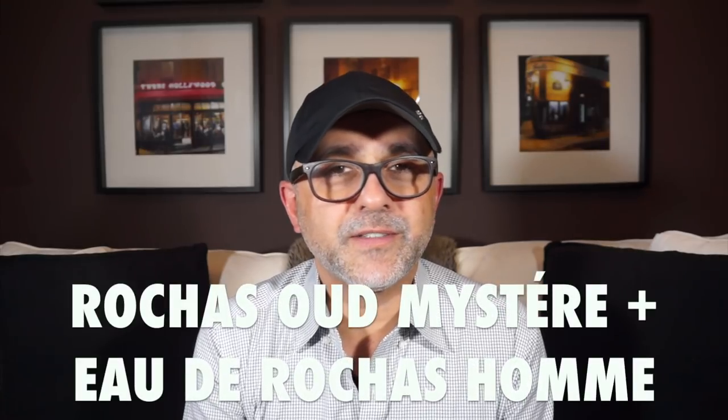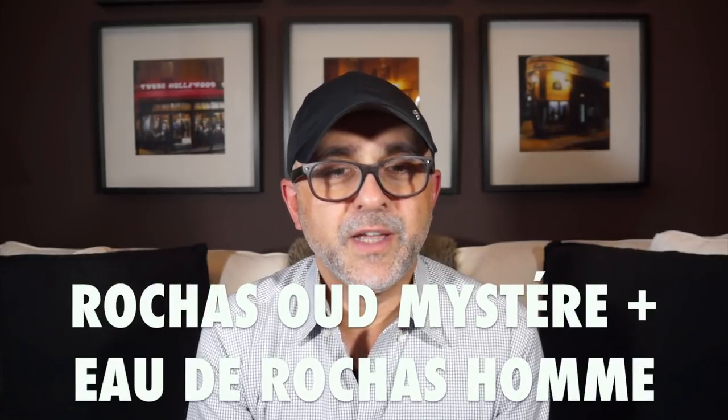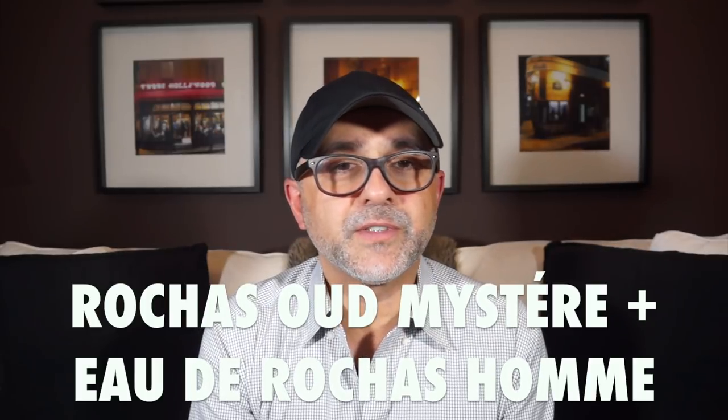Thanks so much for tuning in. This is Sebastian with Smelling Great Fragrance Reviews, and we're going to go ahead and talk about these two fragrances from the house of Rochas.